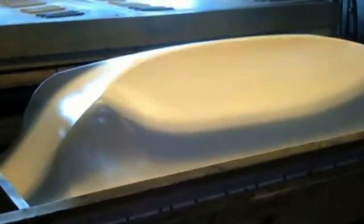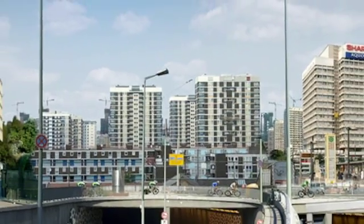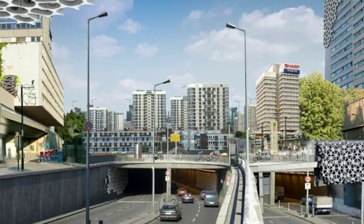The unique beehive shape also increases the surface area that can react with sunlight. According to designers, the smog-eating tiles function best at parking lots, sky bridges, and bus stations.